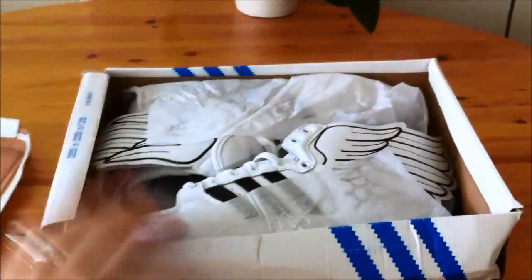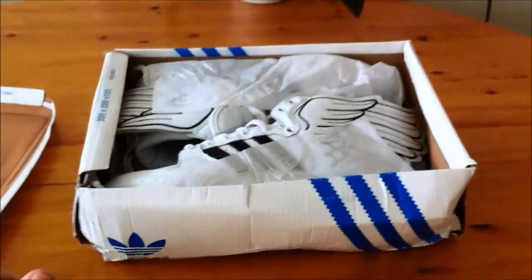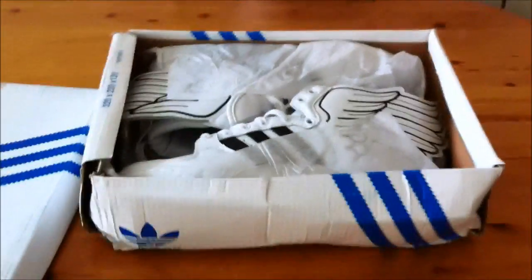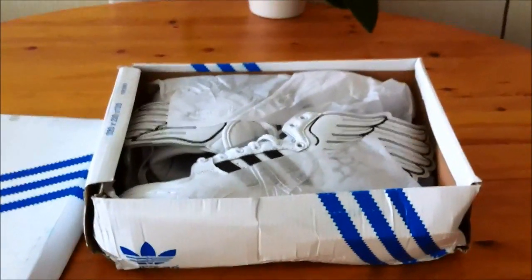They look good. I'm pretty glad that customs didn't open the package and see that it was Adidas shoes in there, because these aren't originals — these are replicas.